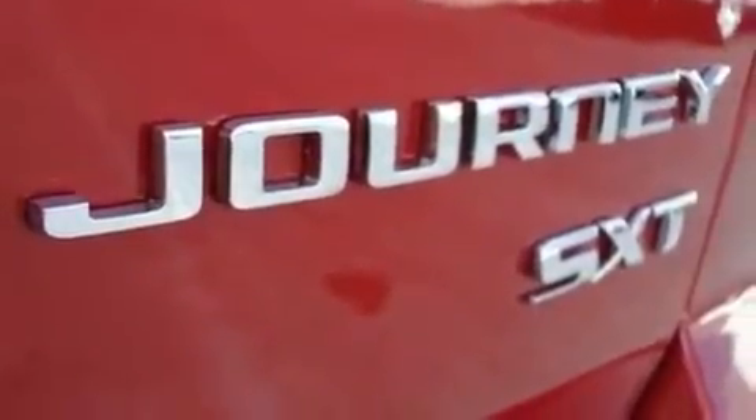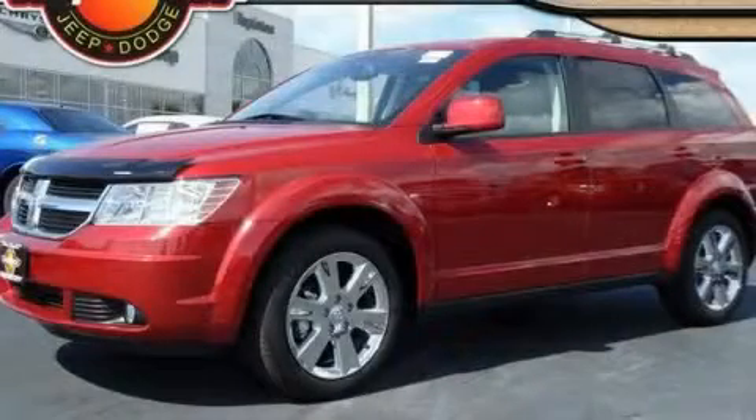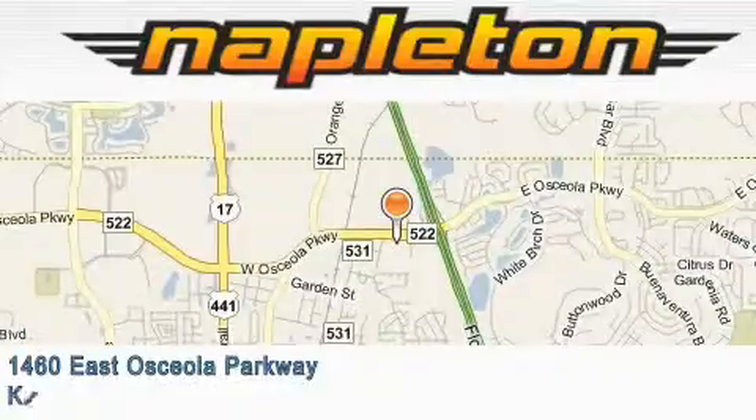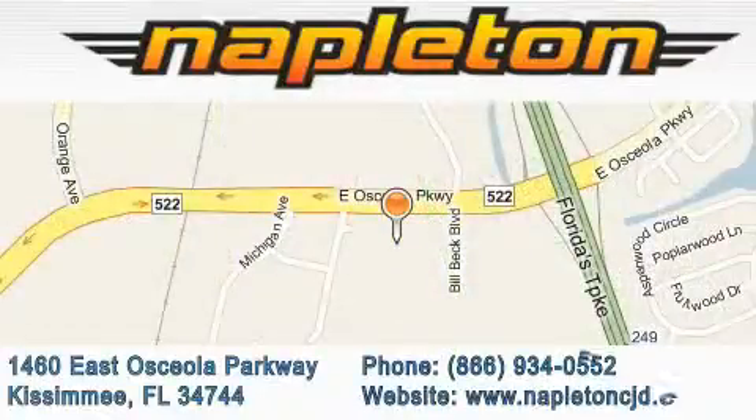This automobile won't last long at this price. Call and arrange a test drive now. Napleton Chrysler Jeep Dodge is located at 1460 East Osceola Parkway in Kissimmee. Our goal is to exceed all of your expectations to ensure that you'll return for future visits.